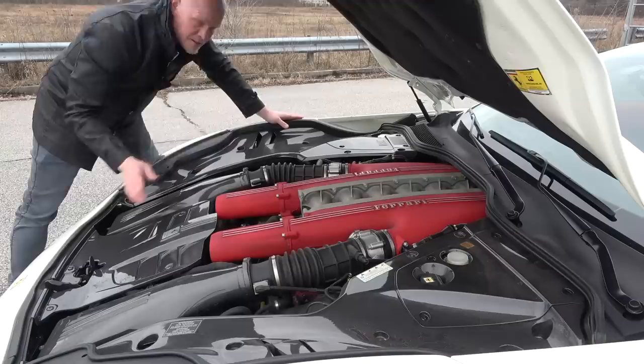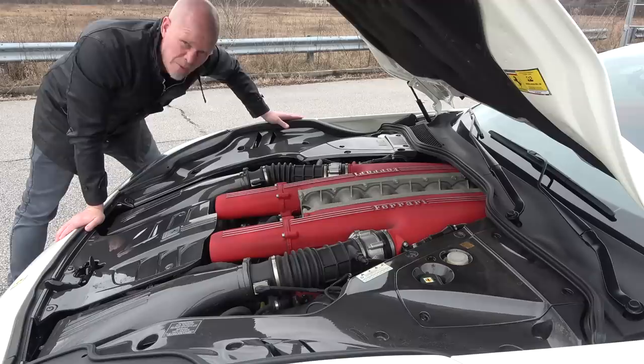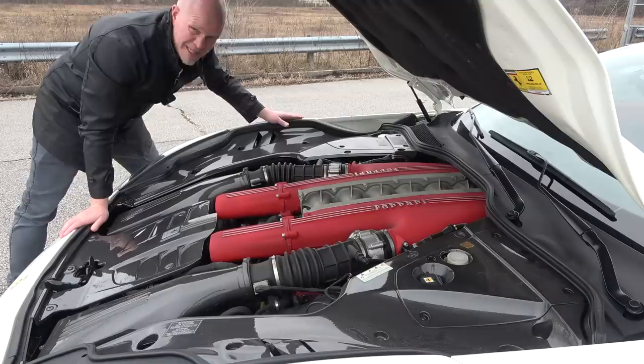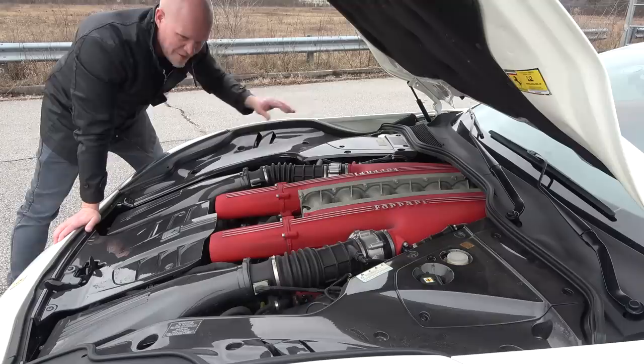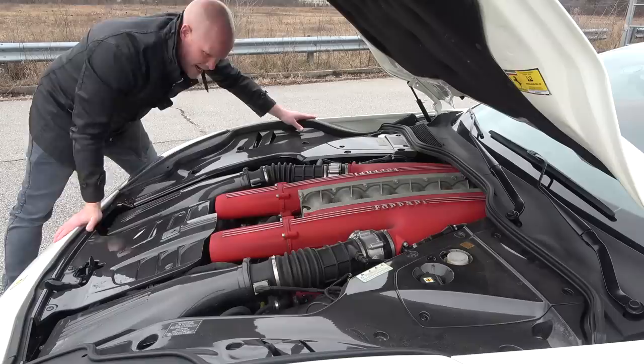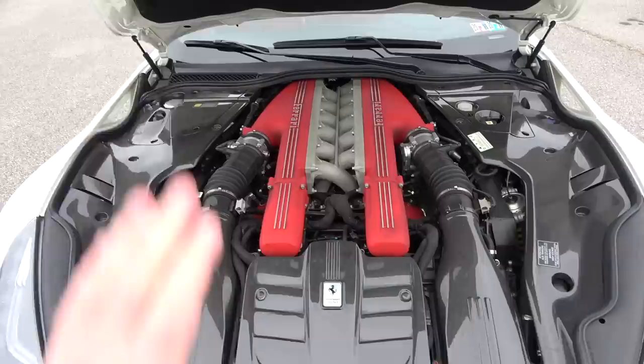First things first, we're going to talk about what's under the hood — the most important thing of a Ferrari F12. This is a 6.3-liter naturally aspirated V12 producing 731 horsepower and 509 pound-feet of torque. It's actually been tuned, and I don't know exactly how much horsepower it's putting down because we do have a new exhaust. When we got the new exhaust, we got a tune and they added a little surprise power for me. So I'm guessing it's around 770 or 780 crank.